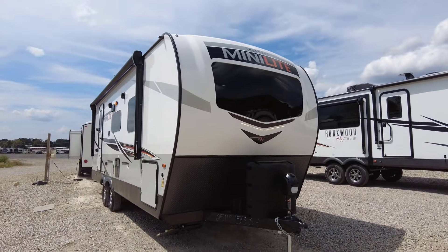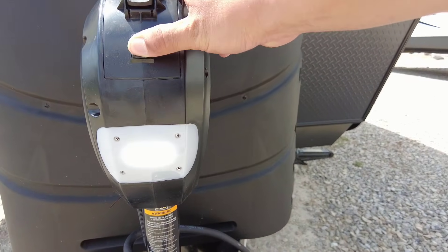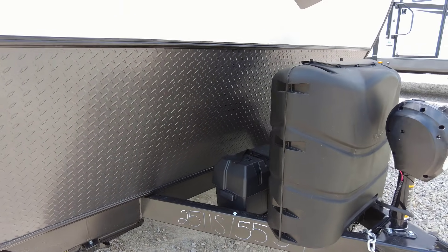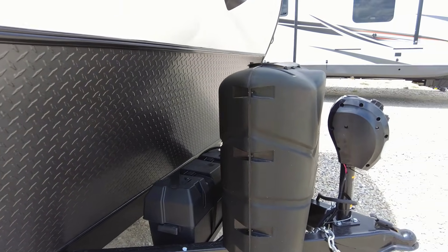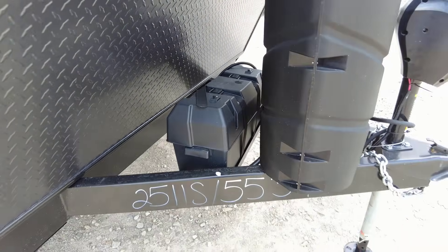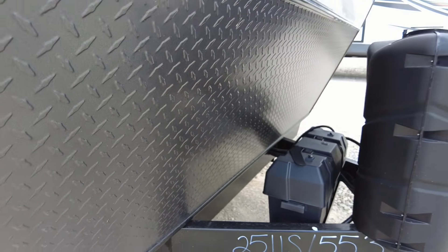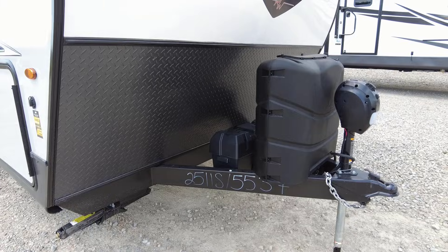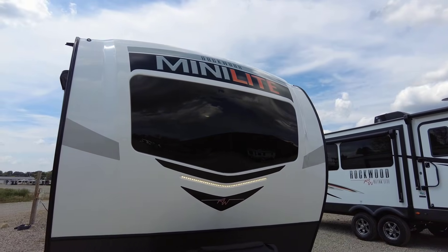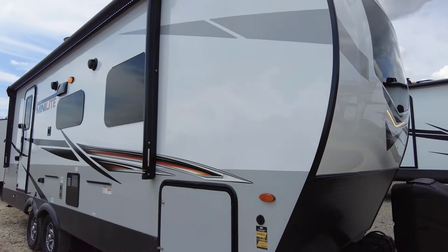Up front you have a power tongue jack, which comes in extremely handy, plus a nice built-in convenience light for nighttime use. Instead of the 20-pound propane tanks usually found on this size, they give you two 30-pound propane tanks, which are filled upon purchase. There's also a battery included, with an additional slot if you want to add a second. Up here is a diamond guard rock plate to help with rock chips on the highway, and a fully molded fiberglass front cap with an automotive-grade front windshield and a running light.